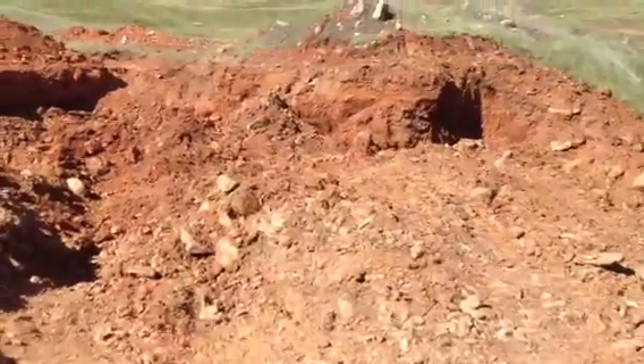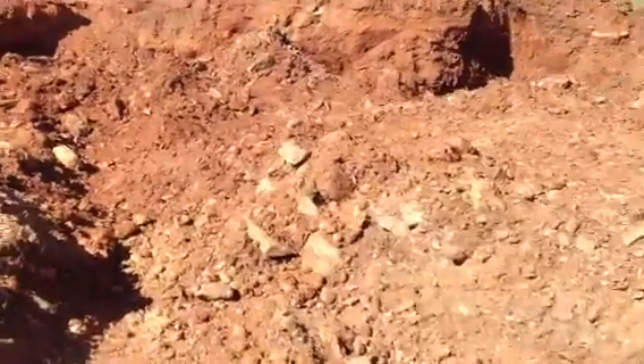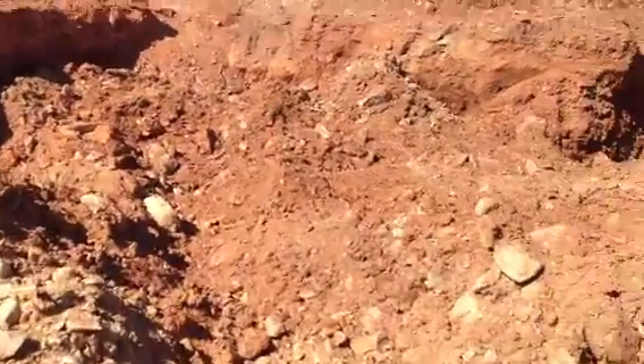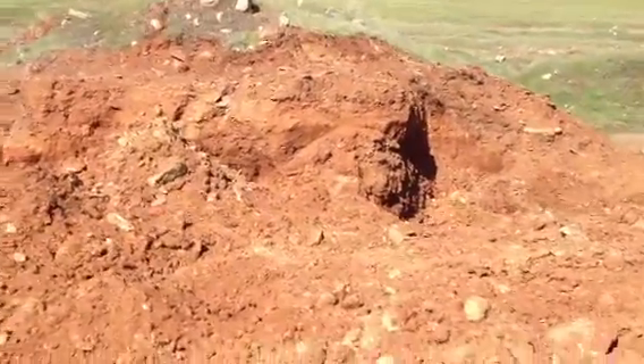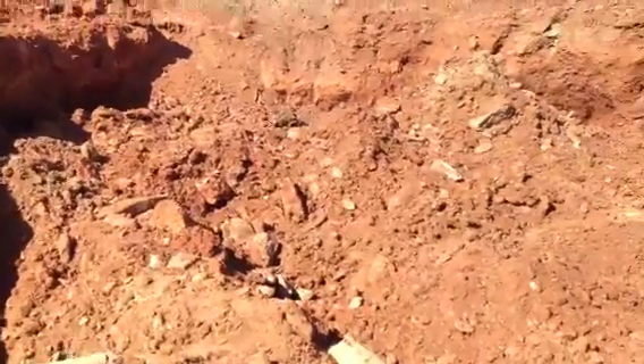We've been pretty busy up here the last three days, as you can see. We started this hole last week, and we kind of ran out of material to run. I think there's a bunch more up the hill, but a lot of junk in here.